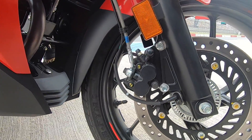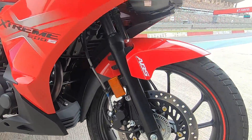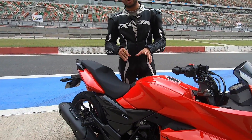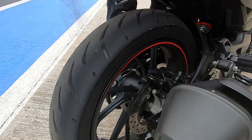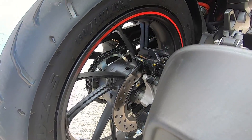Baat karte hain braking performance ki — is bike ke saath aapko front wheel pe ABS milta hai. It works decently. Humne itni fast chalai hai ye bike aaj track pe and suddenly we grabbed the brake all out, poori tarah hard use kiya, and it did not lock up even once. Rear brake pe se feel aur feedback jo hai woh segment standard ke hisaab se okay hai — considering this is a street bike, it is not something that we are going to complain a lot about.